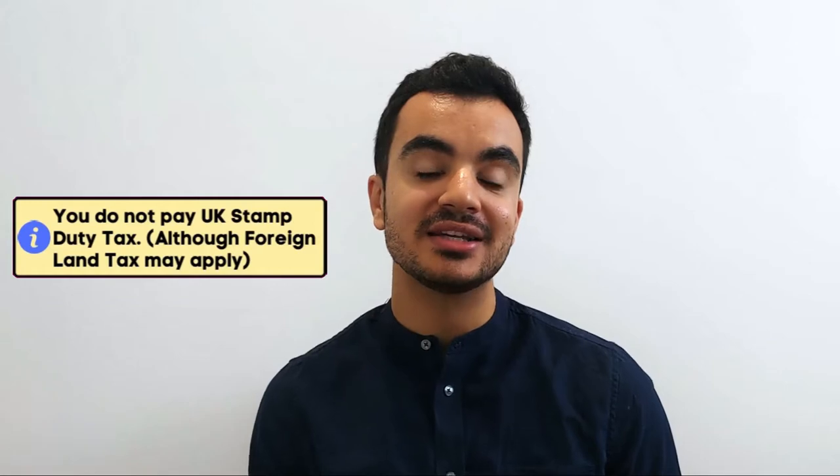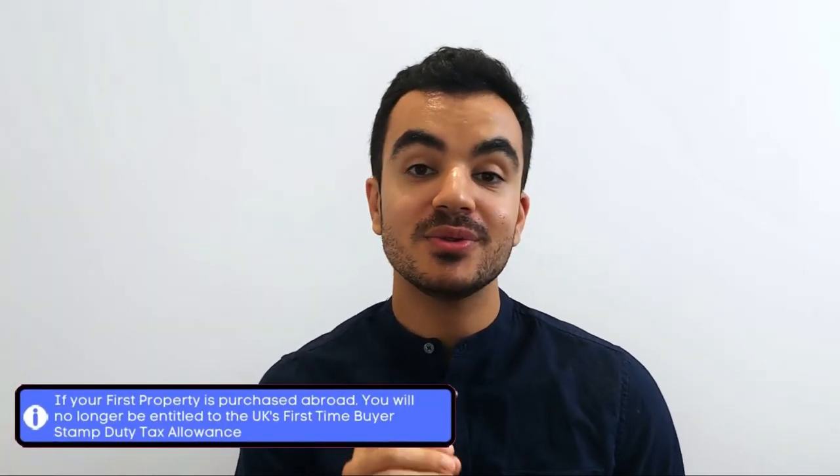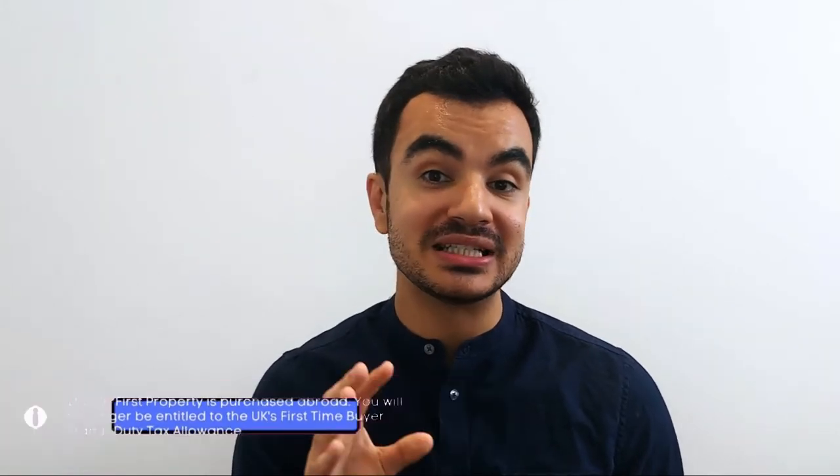One last note on taxation: unlike purchasing a property in the UK, you are not subject to UK stamp duty tax when you buy a property abroad, although you may be subject to a form of land tax in that country. Do note, however, that if you buy a property abroad and it is your very first purchase, here in the UK you will no longer be classed as a first-time buyer — and you will lose your entitlement to the first-time buyer stamp duty tax allowance if you later decide to purchase a property in the UK.